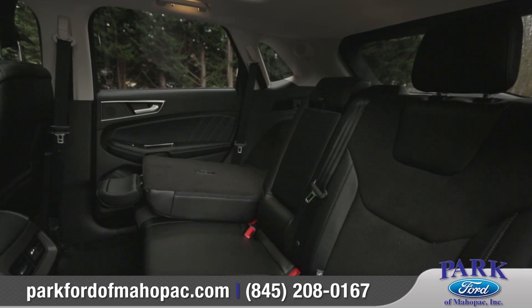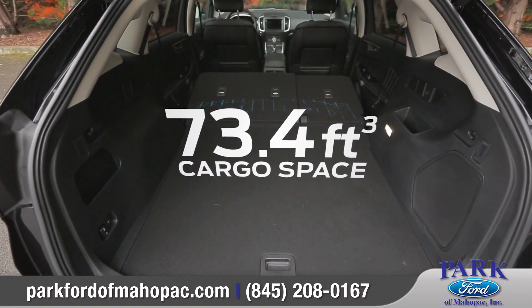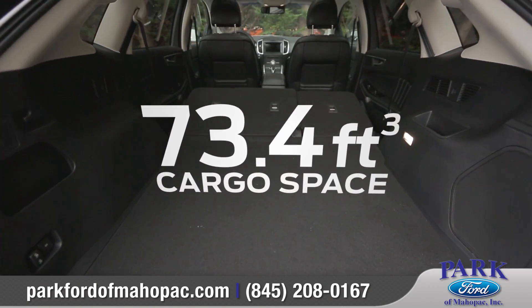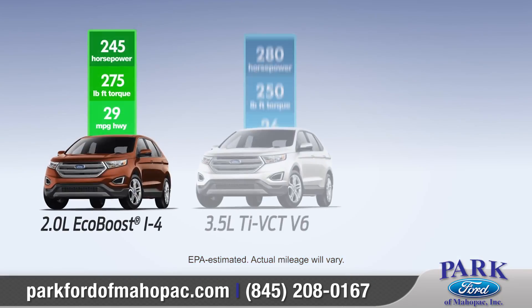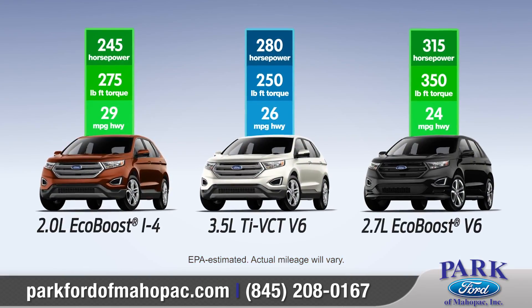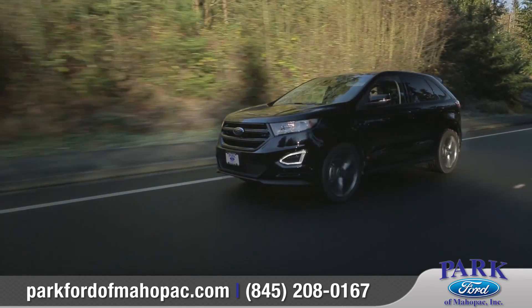The available second-row easy-fold seat releases and lets you maximize up to 73.4 cubic feet of cargo volume at just the touch of a button. Three different engines were designed to provide the power, performance, and fuel efficiency that today's accelerated lifestyles demand.